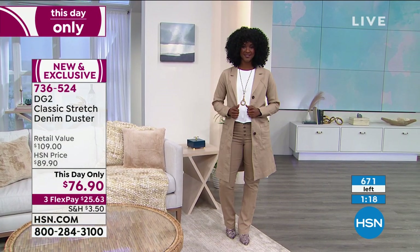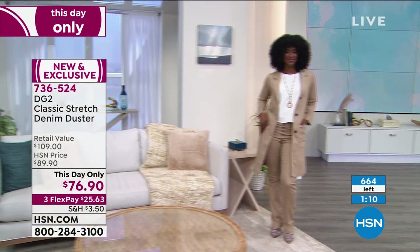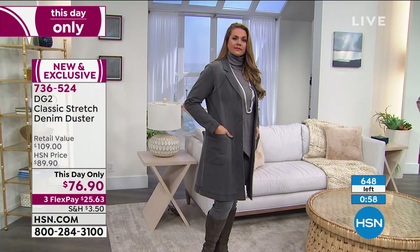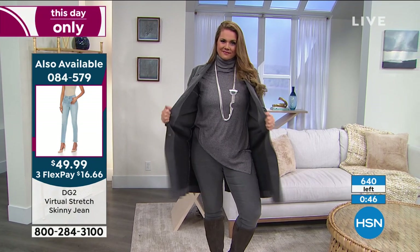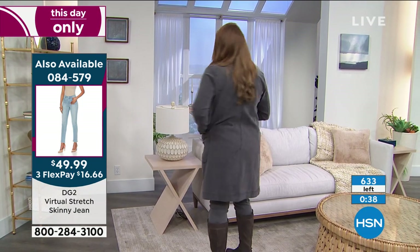The denim duster can go all the way into summer, especially in the northwest and northeast with cool marine-based evenings. It's fabulous because you can move — it's classic stretch denim. Diane starts loving the mid-tone, then shifts to beige, then gray. These are going very quickly, and today only it's $76.90. Emily demonstrates the stretch — this is not a stiff, boxy jacket. It's the classic stretch denim Diane Gilman is famous for.